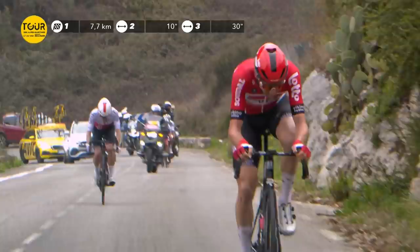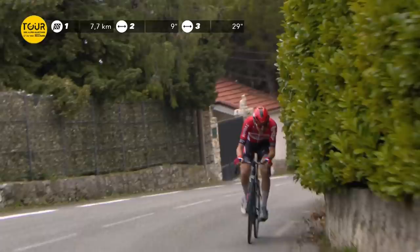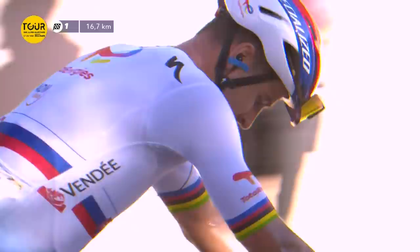Campenaerts is with Lotto Soudal now and has yet to race for them since that transfer. A rider we haven't mentioned is Tim Wellens, who has been pretty consistent so far this season — I don't think he's finished outside the top 12 at any race in 2022. Another rider we've missed is Peter Sagan, now of TotalEnergies. However, if the Tour de la Provence is anything to go by, he will not be winning on Saturday — he was way off the pace on stage one. That does sound like cause for concern.